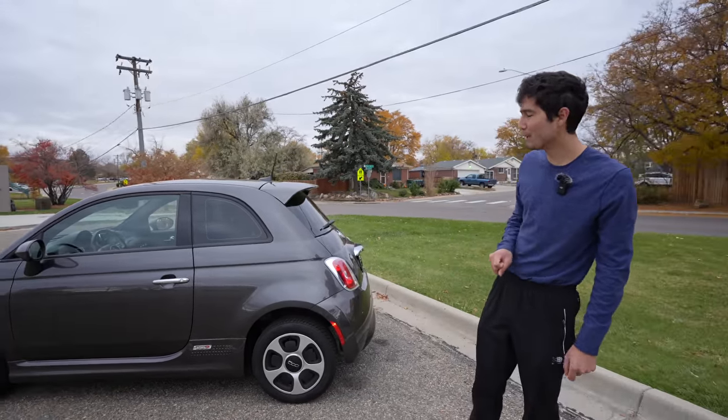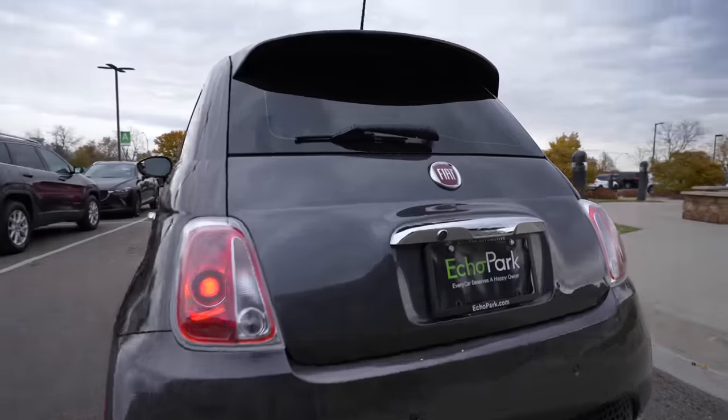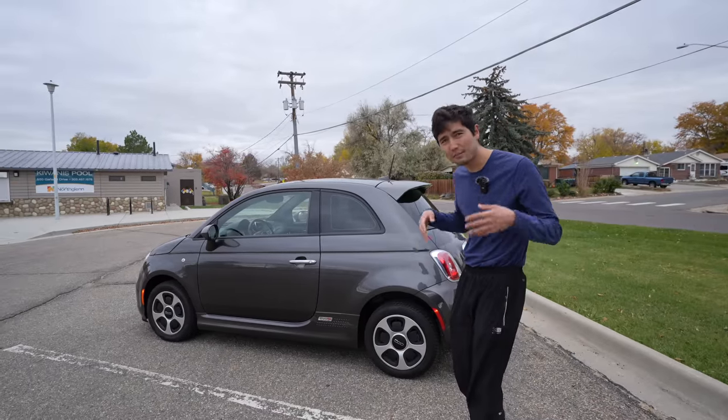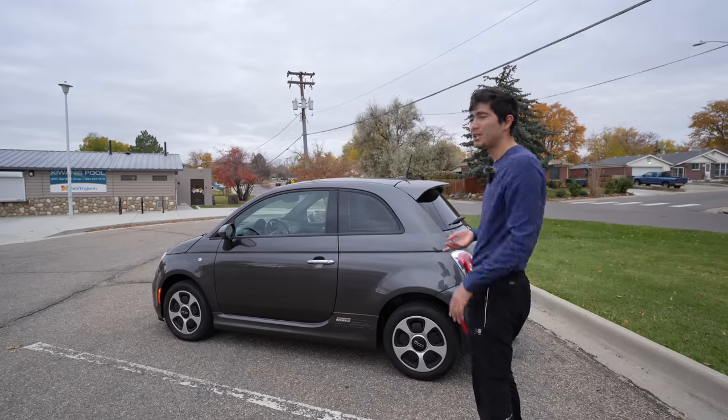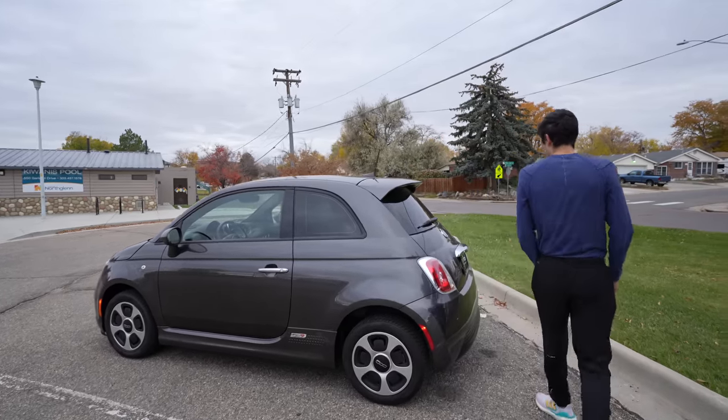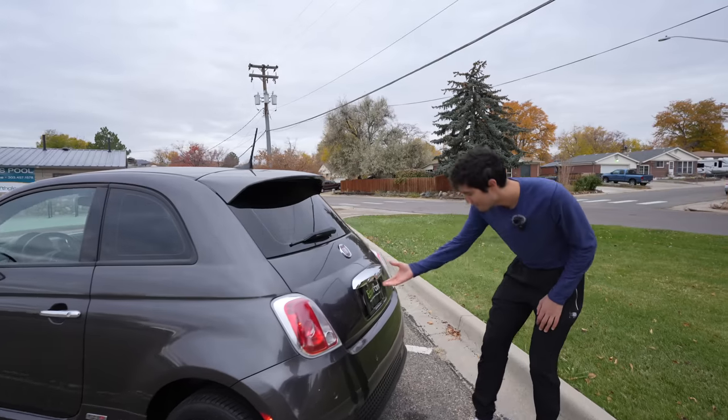This 2019 model we're looking at, courtesy of Echo Park in Thornton, Colorado, is currently selling for $18,000. That's a lot more than it used to be, but that's still pretty cheap for a usable city commuter car. Let me open up the trunk and see what kind of space we're working with here.